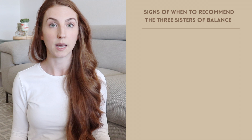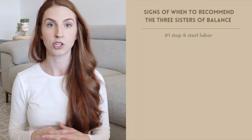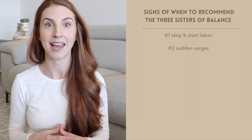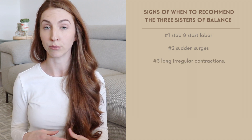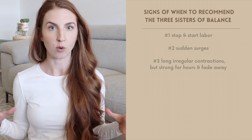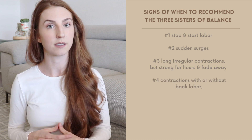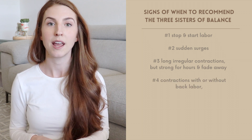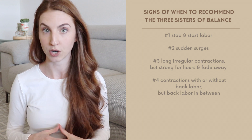Number one, if labor seems to start and stop. Number two, if contraction surges just suddenly come on at any time. Number three, if contractions seem to be long and irregular but strong for hours and then just fade away. Number four, contraction patterns with or without back labor — also taking note if back labor seems to be very hard in between contractions.